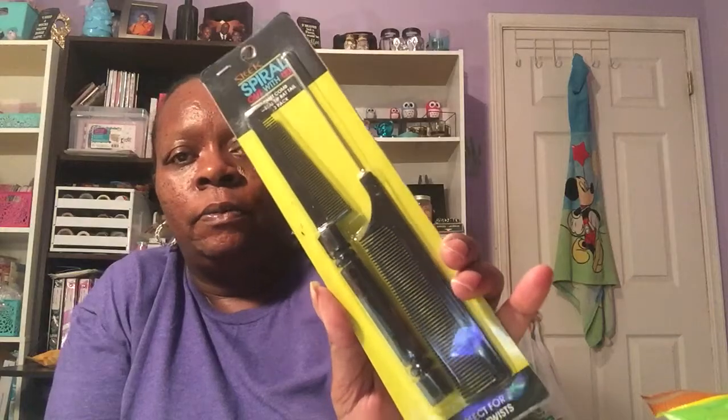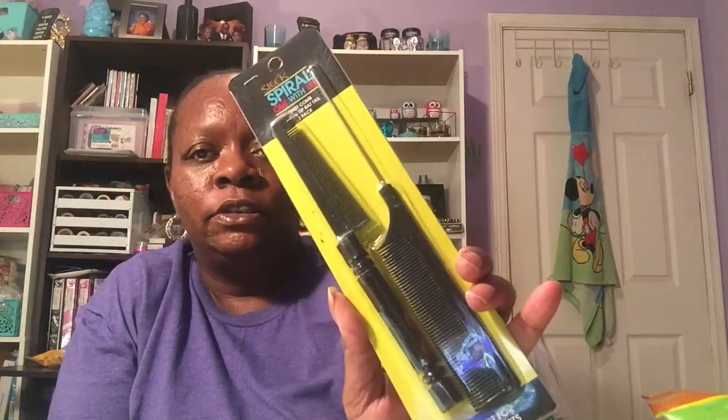Then I picked up this two-pack of twist comb and metal tip rack tail comb by Sleek Spiral, and that's for my daughter because she's a cosmetologist. And then I picked up this 'Girls Just Want to Have Fun' wine glass — I think that's cute.